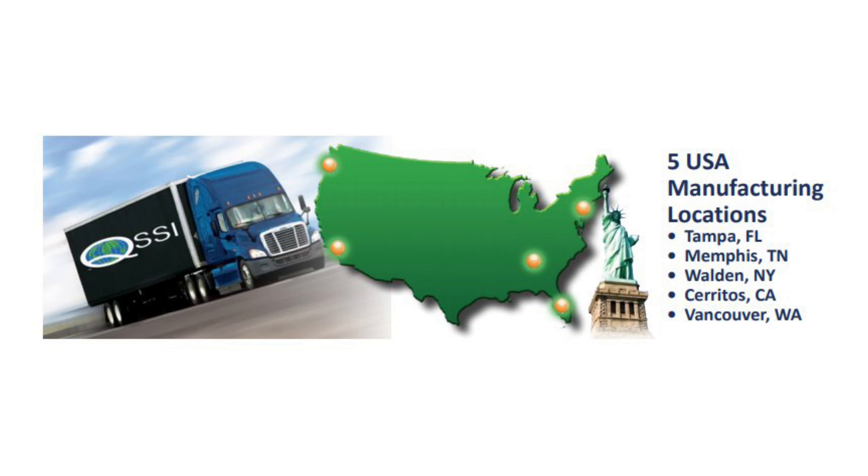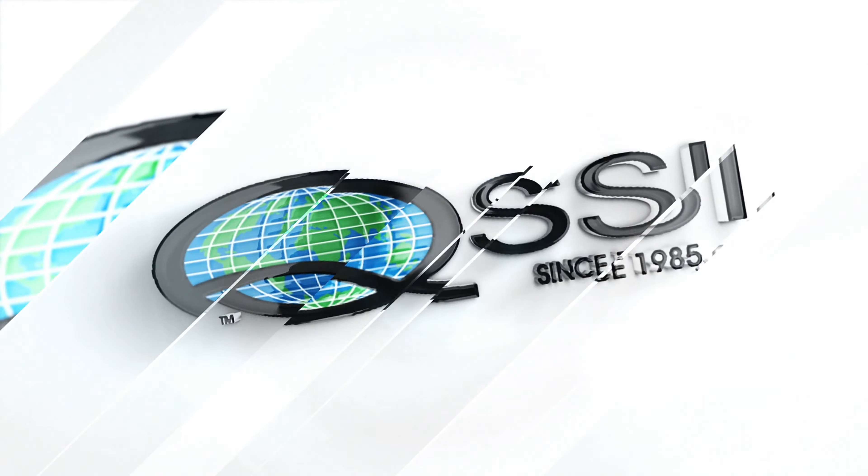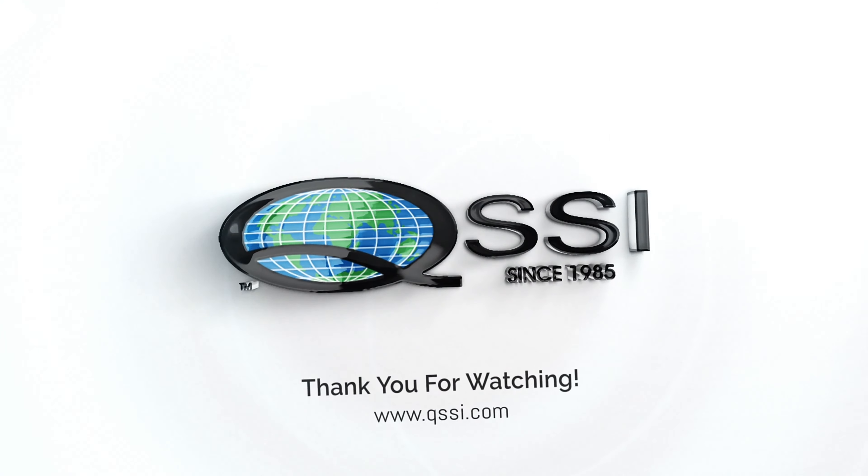QSSI and its family of brands has product in five USA locations ready to ship to you. Our inventory is your inventory. Thank you for watching — visit us on the web for a complete product lineup.